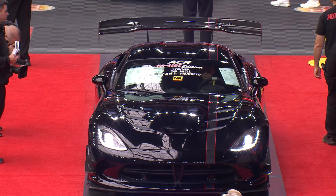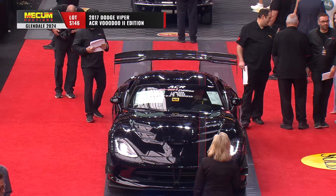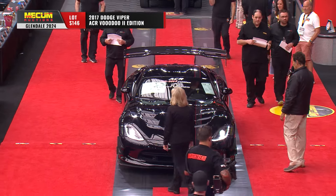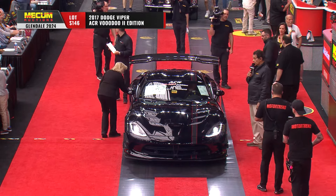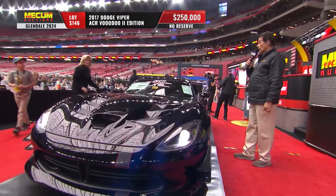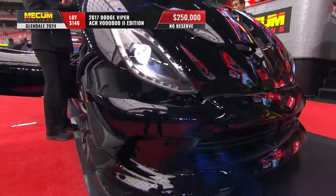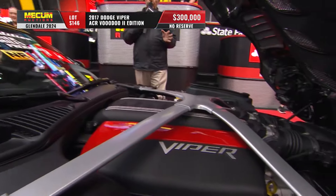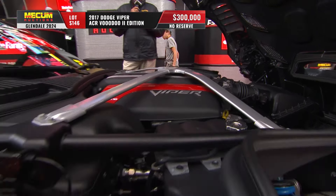As we zoom into it, yes indeed — a 2017 Dodge Viper ACR Voodoo 2 Edition. This is end of the line for the Dodge Viper; 2017 was unlikely we will ever see it again, but who knows. Only 31 of these Voodoo 2 Editions were built, and this is number 21 of those 31. The engine is pretty much stock — the 645 horsepower V10.